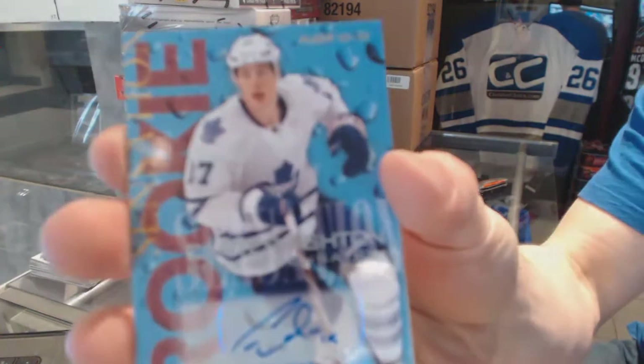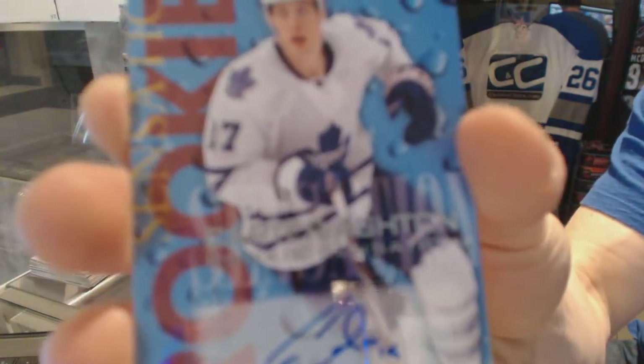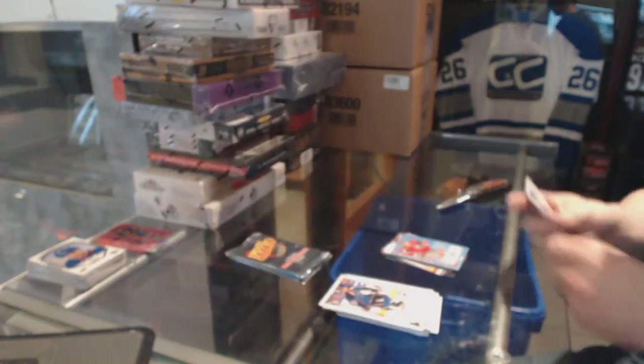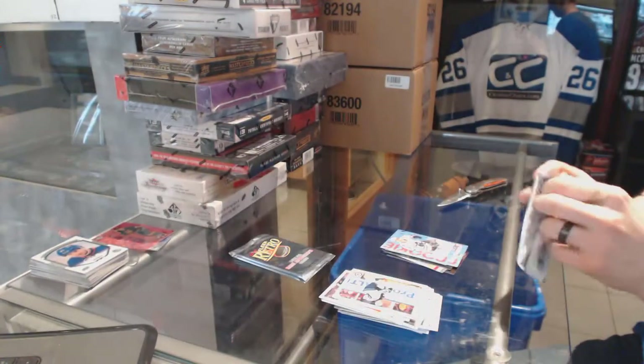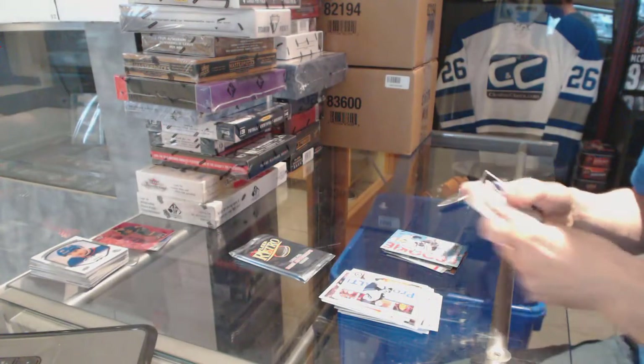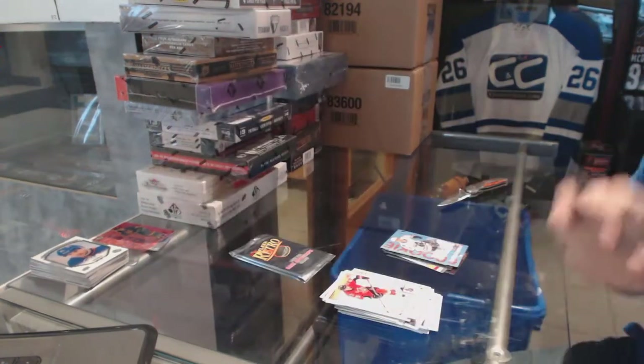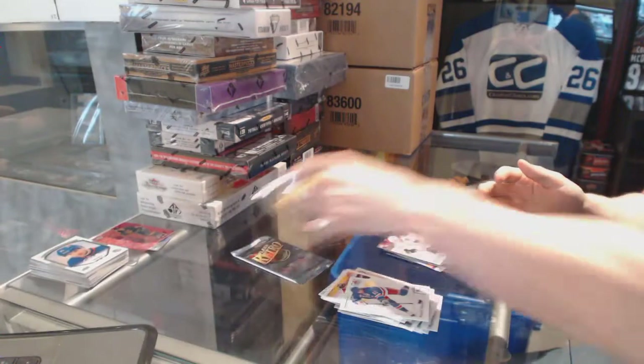Rookie Sensation Autograph for the Toronto Maple Leafs, Carter Ashton. Flair Showcase for the Edmonton Oilers, Ryan Nugent Hopkins. And a Retro for the Hawks, Patrick Kane.